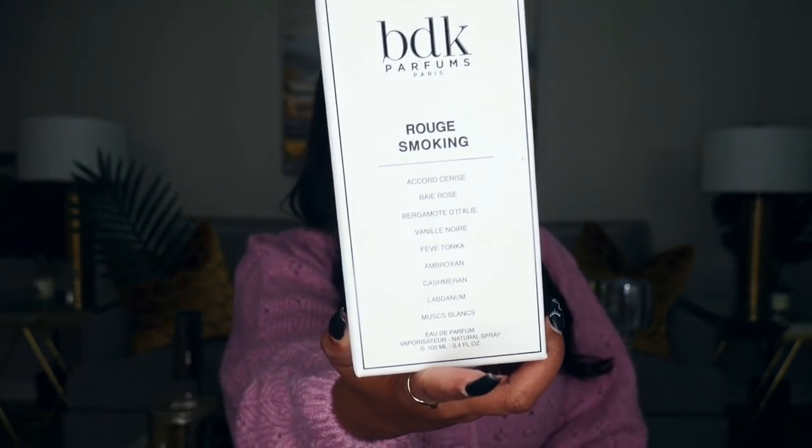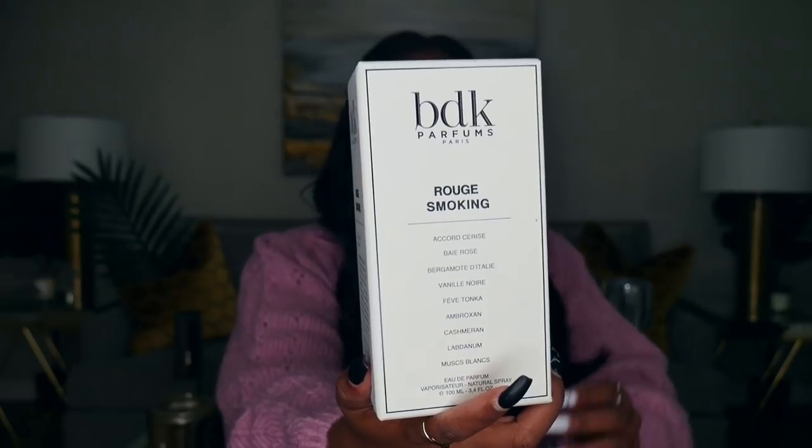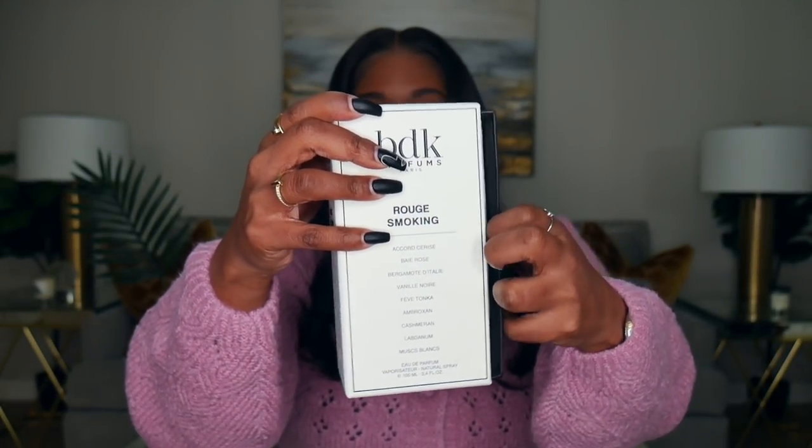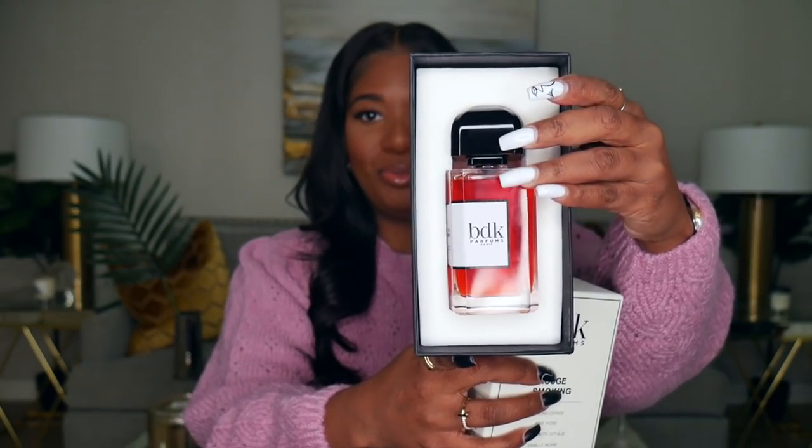I'm reviewing two BDK Parfums. I have Rouge Smoking, which was my first pickup, and I still have the packaging. I love this packaging — it opens up like a book, you just pull it out from the side. It's a really thick cardboard box, super nice and substantial.